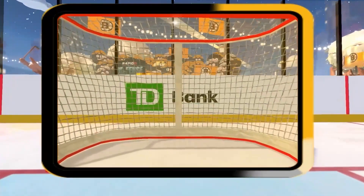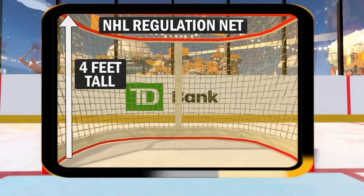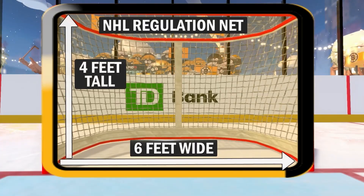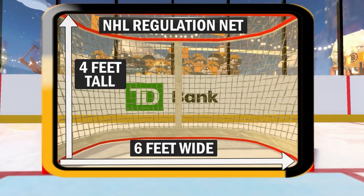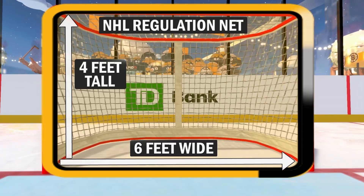As you take a look at what Jeremy Swayman is working with — an NHL regulation net is four feet tall and six feet wide. So when Swayman's going post to post, he's covering six feet of ground. 24 square feet? Am I getting that math right? You are.